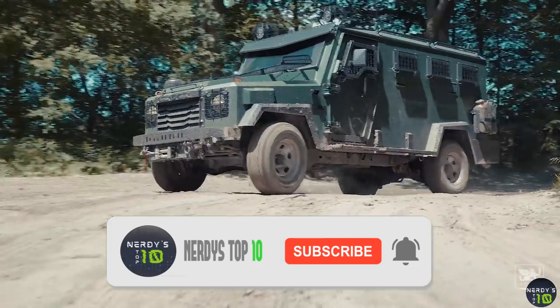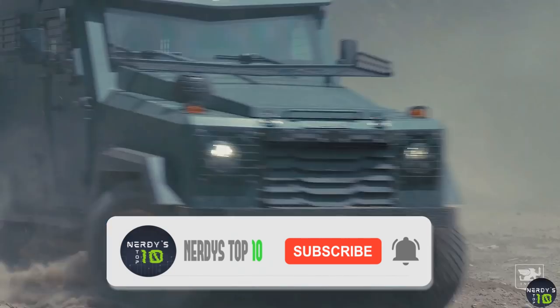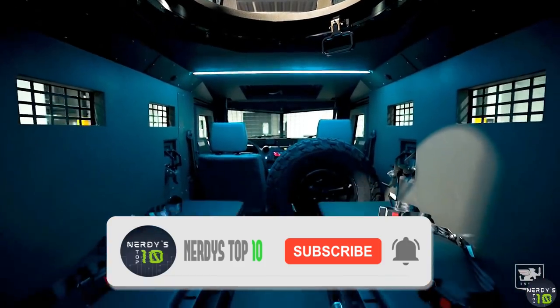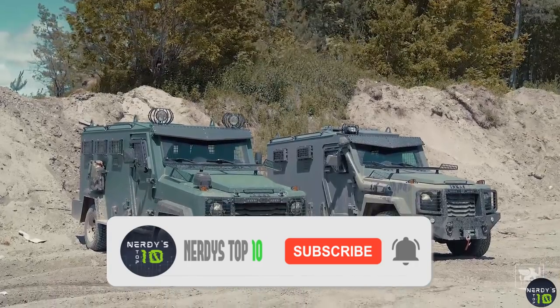That's enough for today. Let us know in the comments below which the best armored and most secure car you think is, or maybe there is something even better than this. See you next time.